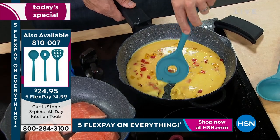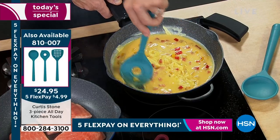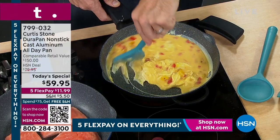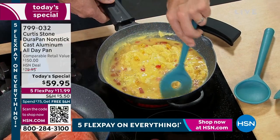Nothing sticks - no oil or butter, no problem. Can you see how simple and easy those eggs move around that pan? Right, you get the most out of it. The last thing you want is to spend all this money on groceries and then everything is left behind in the pan - a quarter of your meal left behind. That's not happening with the Durapan technology.